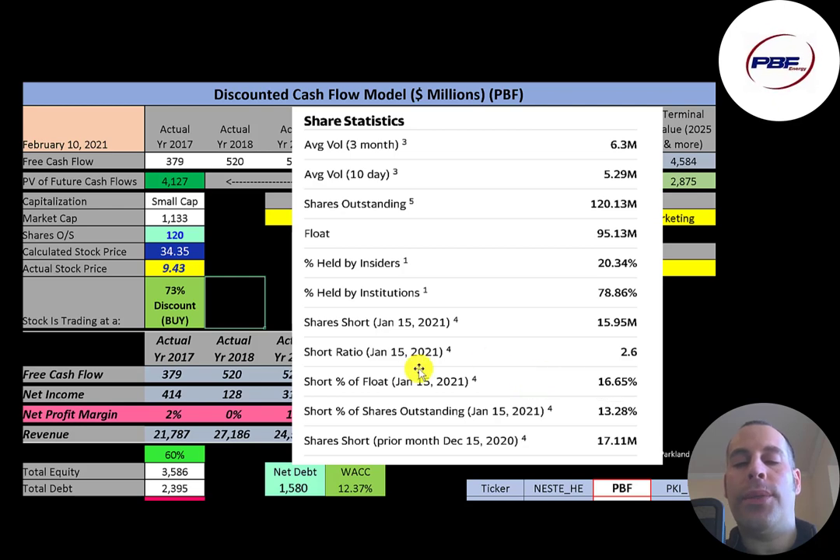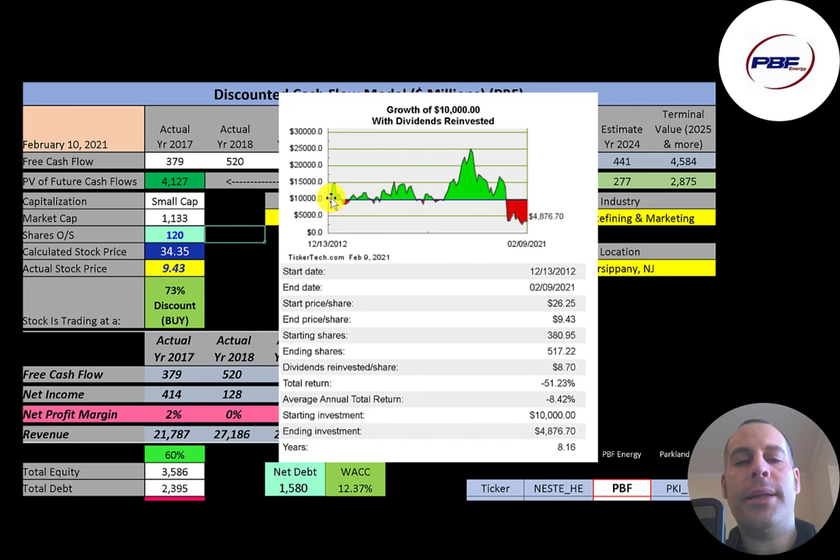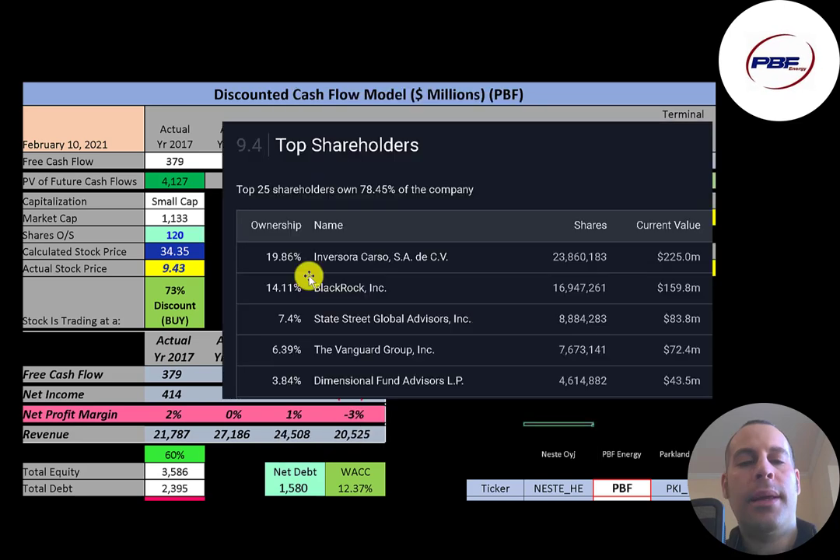There are a lot of people out there shorting this stock, thinking it's going to go down. If you invested $10,000 into this company when it IPO'd in 2012, you would have more than doubled your money after a few years, but if you held on you would have lost half your money. The largest shareholders are Invasora at 20%, followed by BlackRock, State Street, Vanguard, and Dimensional Fund.